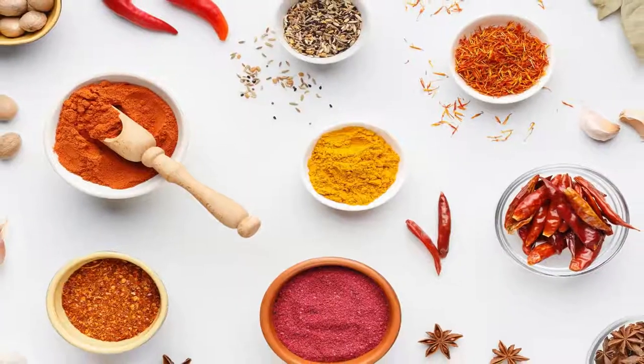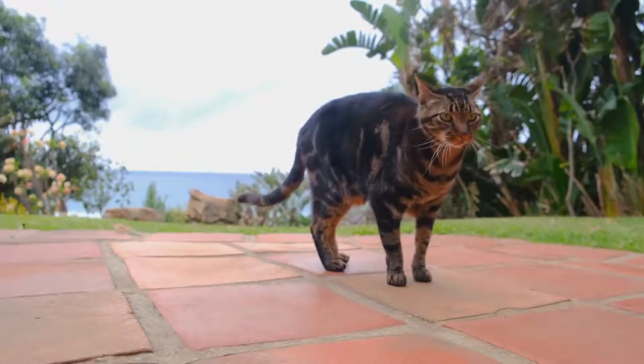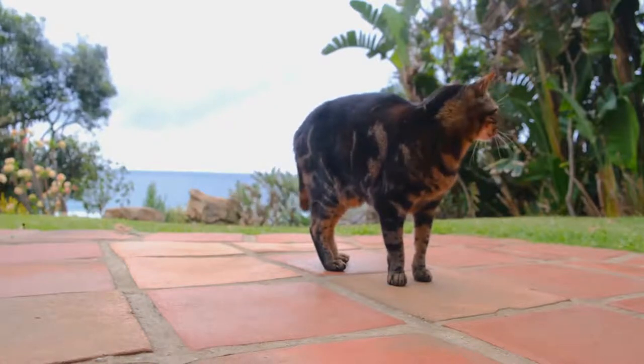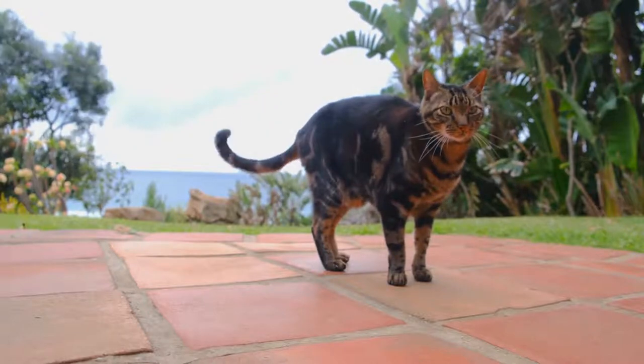Number 4: Spices. There are many spices that cats do not like, such as black pepper, garlic, onions, and cinnamon. These are among the most common types of spices that cause cats to sneeze a lot, so they run away from them.